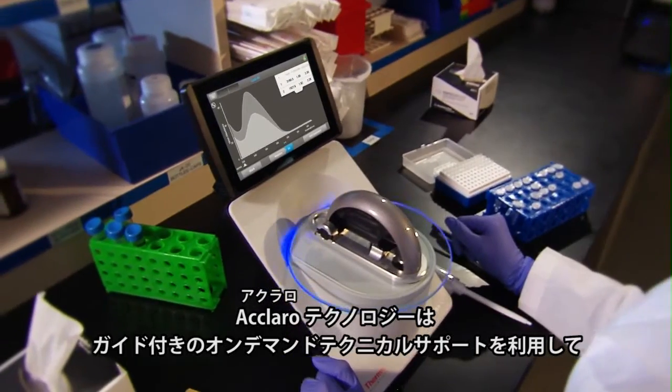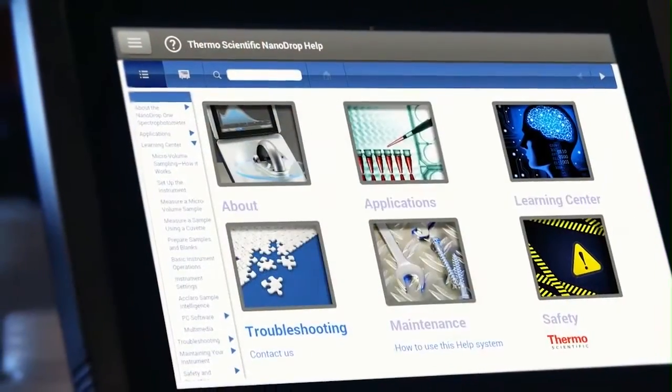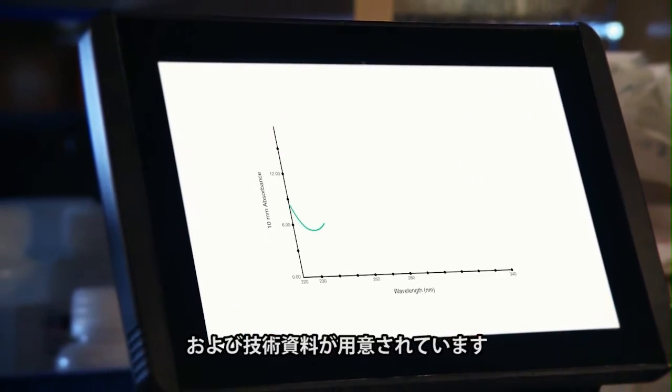Eclaro Technology prompts you to investigate alerts with guided on-demand technical support. An Integrated Learning Center features educational videos, troubleshooting tips, and technical documents.